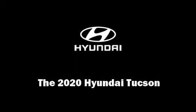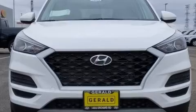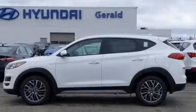Introducing the 2020 Hyundai Tucson. It features a front-wheel drive platform, an automatic transmission, and a 2.4-liter four-cylinder engine.